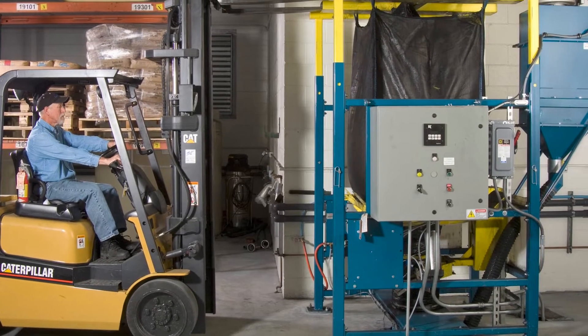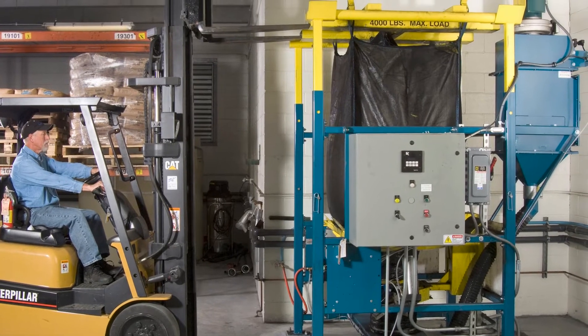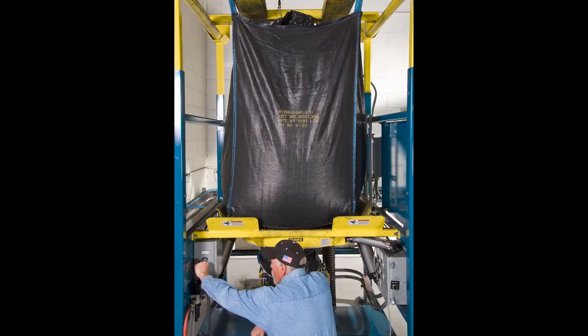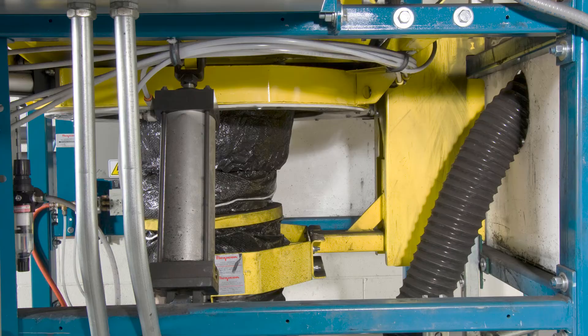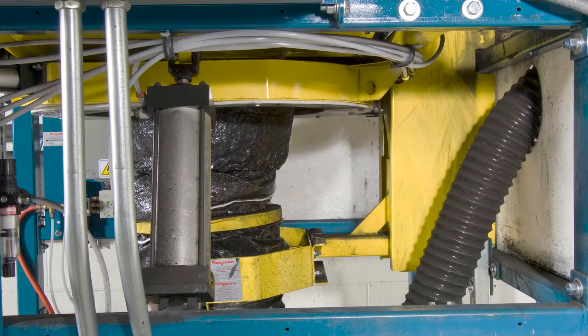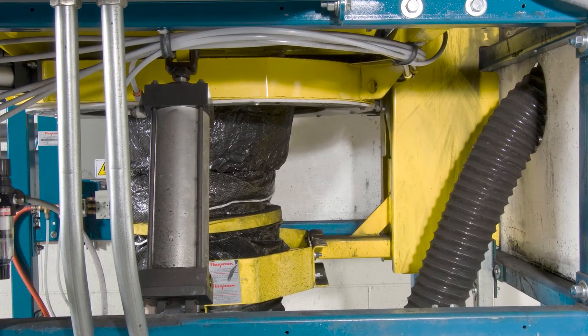Now, bulk bags containing powdered activated carbon are loaded into the plant's bulk bag discharger using a forklift and connected securely to a spout lock clamp ring, positioned at the top of a Teletube telescoping tube that exerts continuous downward tension on the bag as it empties and elongates.